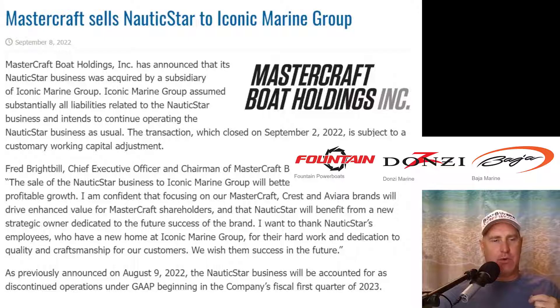Just after I finished recording this video, I got notification that MasterCraft sold Nautic Star to Iconic Marine. MasterCraft had bought Nautic Star a couple years ago and, from comments in the industry, ran it into the ground — they did a poor job keeping up the quality of the name. They've now sold this brand at one of the most high-demand times in the industry. Iconic Marine has Fountain, Baja, and Danzi. It will be interesting to see how they fold this in — they say they're going to leave it running as an individual entity. Hopefully they come in, make some improvements to quality, and in the coming years we'll see Nautic Star move up into a clear mid-tier boat where the brand has been in the past.